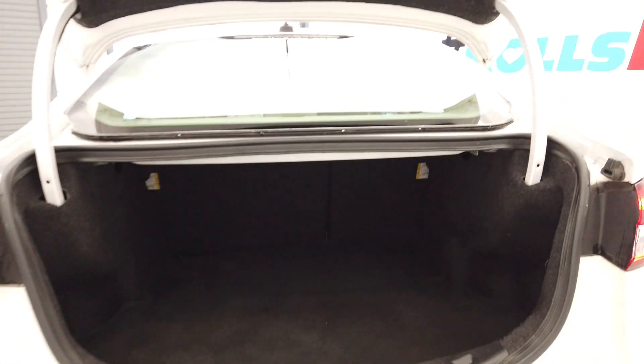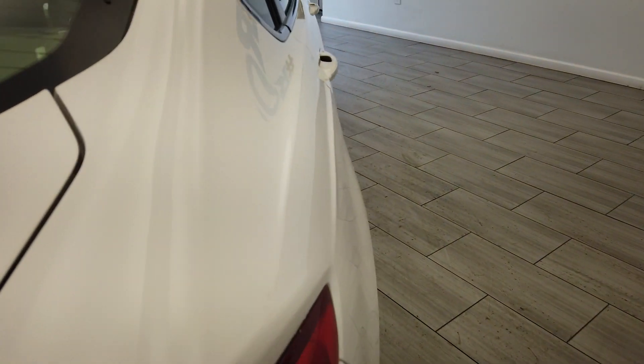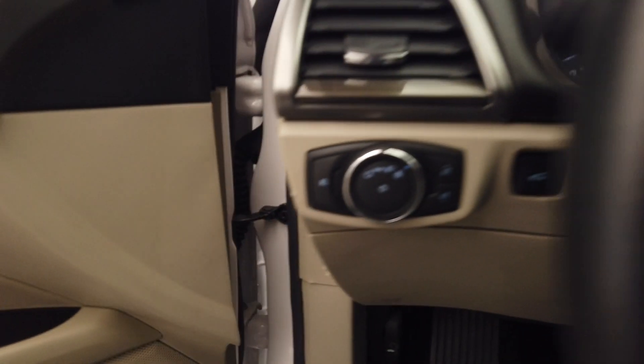You can see it's a through fold-down for more room in the back if needed. On the inside we have our paddle shifters, cruise control, and Bluetooth buttons on the steering wheel.